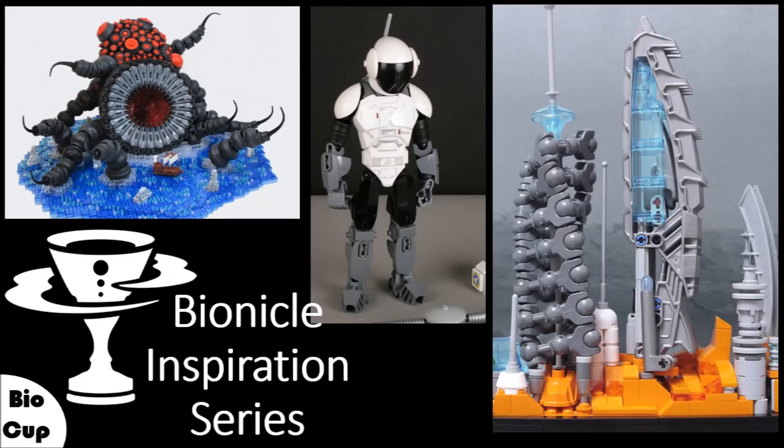Welcome back! It is good to see you, friends. Welcome to this episode of the Bionicle Inspiration Series — a special episode that's not your typical Saturday morning show. I post them in the evening here, but it's morning in America.